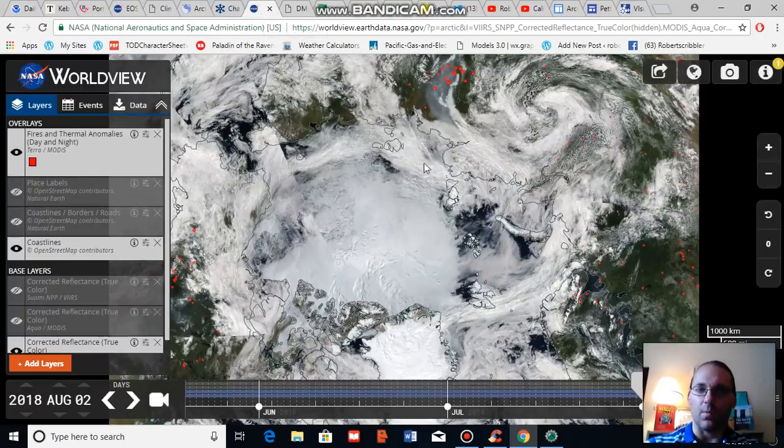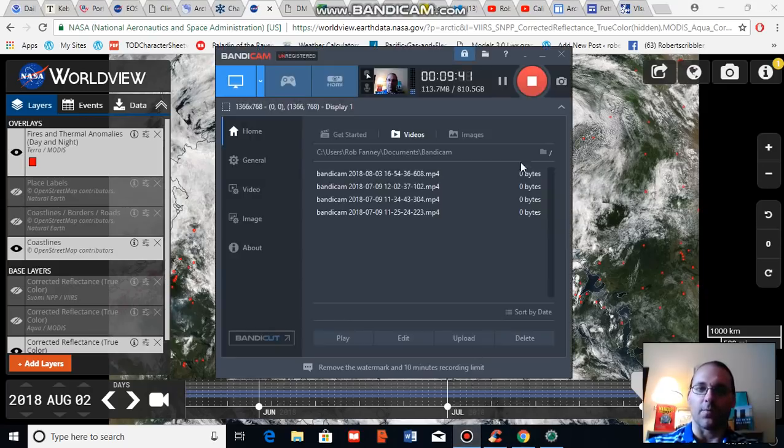Something we want to look at going forward is the impact to the edge ice near Svalbard, the edge ice near the Laptev and the Kara Sea, and the central Arctic ice as this warmth settles in. In addition, what happens to the general edge zone as high pressure maintains over the high Arctic and helps to compact the ice, drawing the edge zone away from the fragmented ice in the Beaufort Sea. Thank you for joining me and I'll be chatting with you soon.